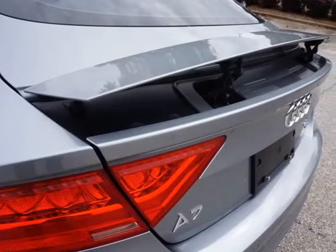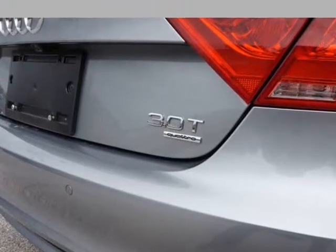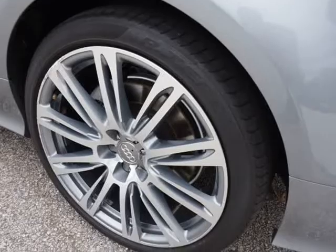Red ambient lighting, power locks, power windows, power folding mirrors, power hatch liftgate. Sunroof, AM/FM/XM/CD player.